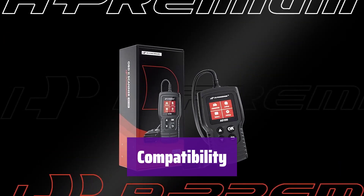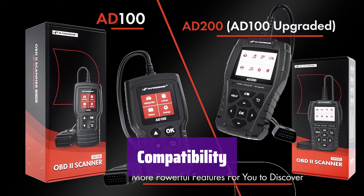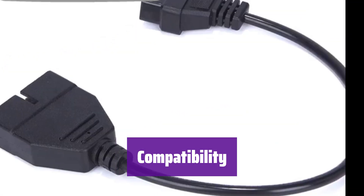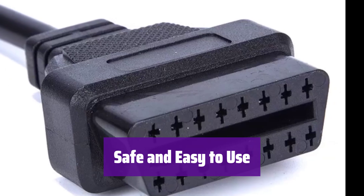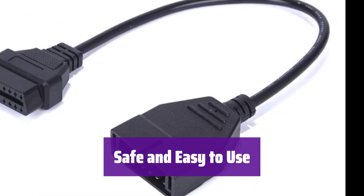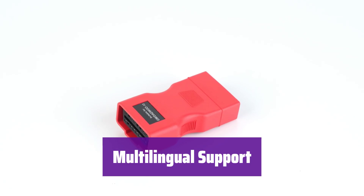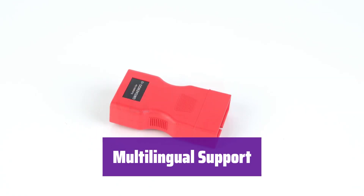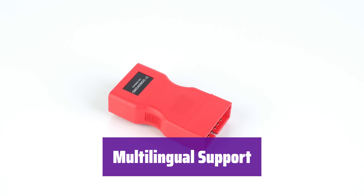It's compatible with most General Motors cars and trucks made between 1982 and 1995. It's a great tool for diagnosing problems and won't damage your vehicle's computer system. It's designed for ease of use, even for beginners. Instructions are available in English, French, and Spanish, making it accessible to a wider range of users.